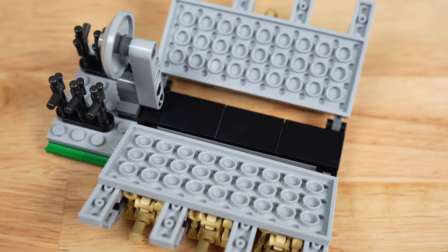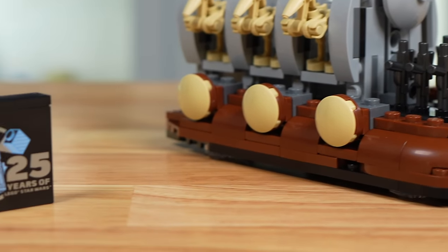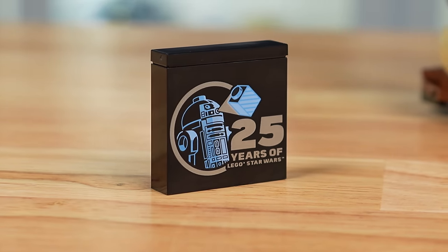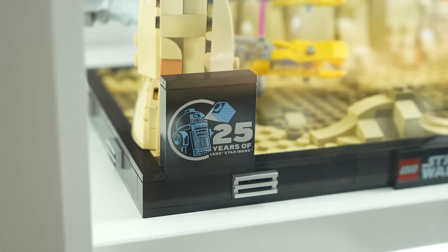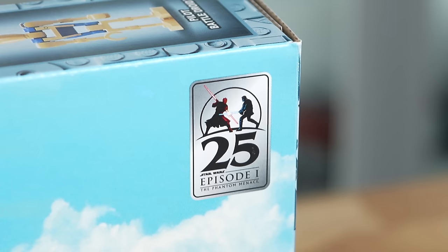There is one more thing in this set: the 25th Anniversary brick. It's in tons of sets this year and honestly did not need to be in this set — I'm not going to argue with extra value, of course — but it really didn't need to be here. We all know a 25th Anniversary Phantom Menace movie brick would have gone hard in this set.